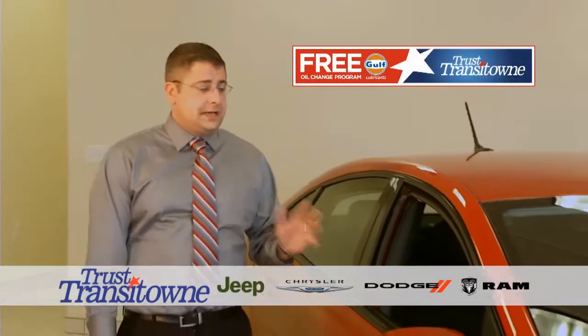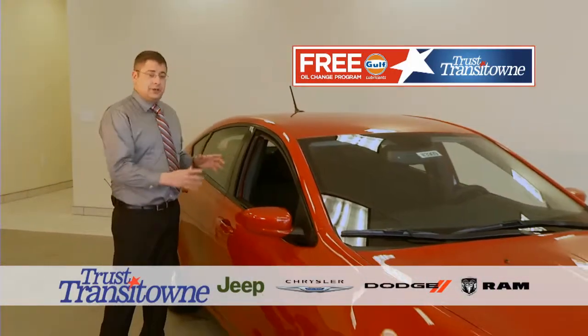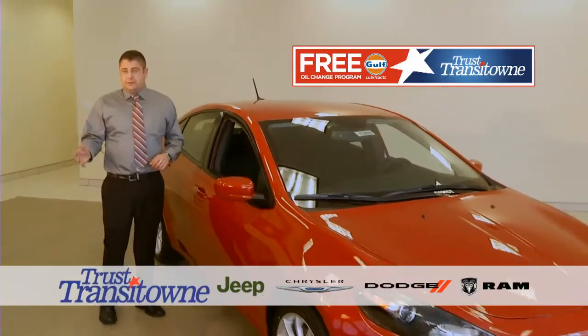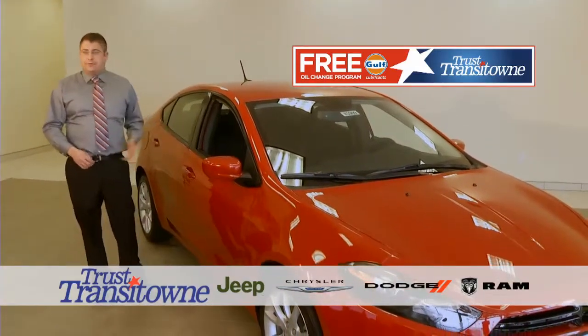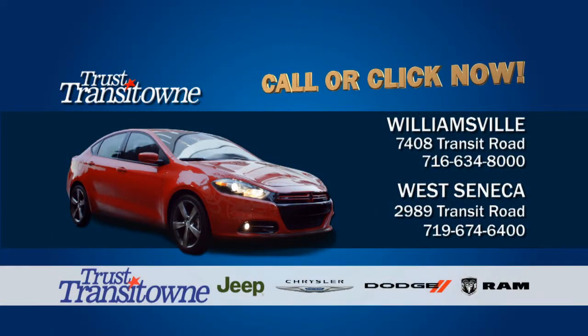To sum up, the 2014 Dodge Dart surpasses any vehicle in its class. It comes with a three-year, 36,000-mile bumper-to-bumper warranty and a five-year, 100,000-mile powertrain warranty. We have an award-winning service department, a free oil change program, and of course me. To set up a test drive, call 634-8000. Thank you — trust Transit Town.